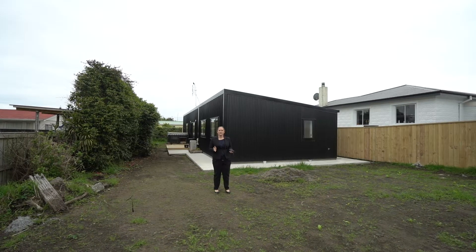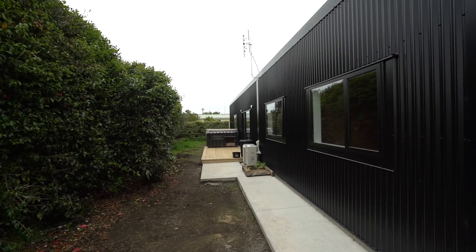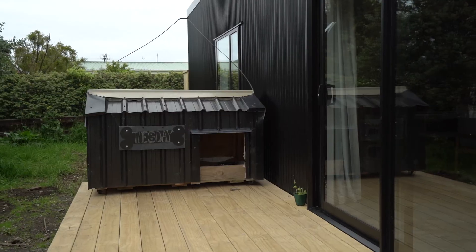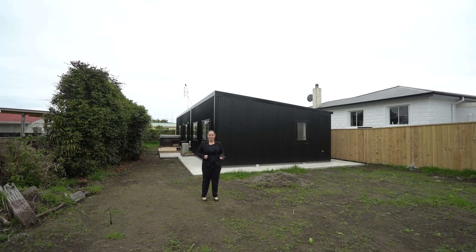Situated on a smaller section, there's still space to have a trampoline — a great area for the kids to grow up and play. It's also got a great blank canvas that you can add your own flair to and really make it your own.